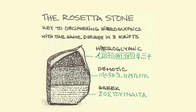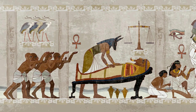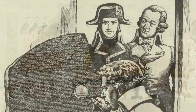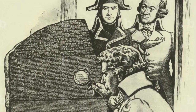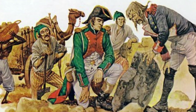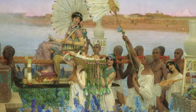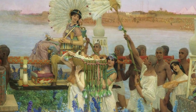This was no ordinary stone. Inscribed with texts in three distinct scripts, it held the promise of unlocking the secrets of ancient Egypt. The Rosetta Stone, as it came to be known, quickly became a prized possession, symbolizing not just the scholarly ambitions of the French in Egypt, but also the broader European fascination with ancient civilizations.